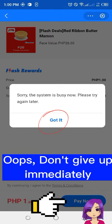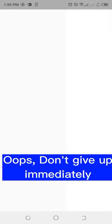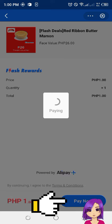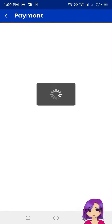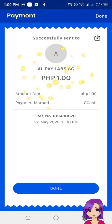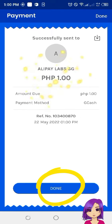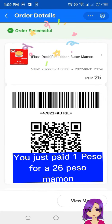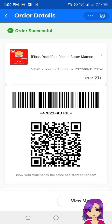Oops, don't give up immediately. Click 'Buy Now' and pay right away, nice and speedy. You just paid 1 peso for a 26 peso mamon!